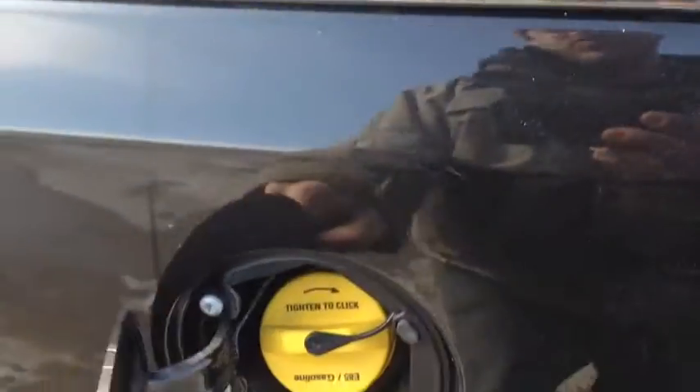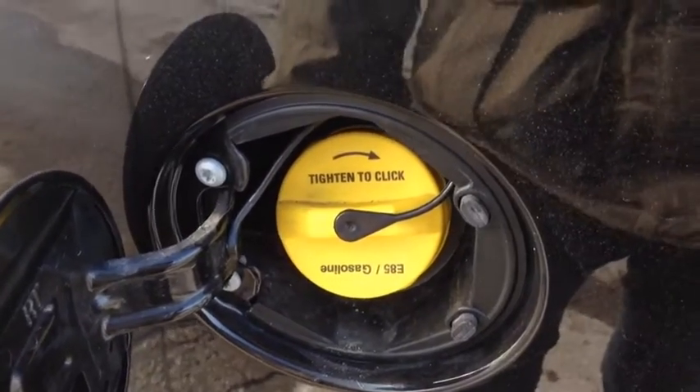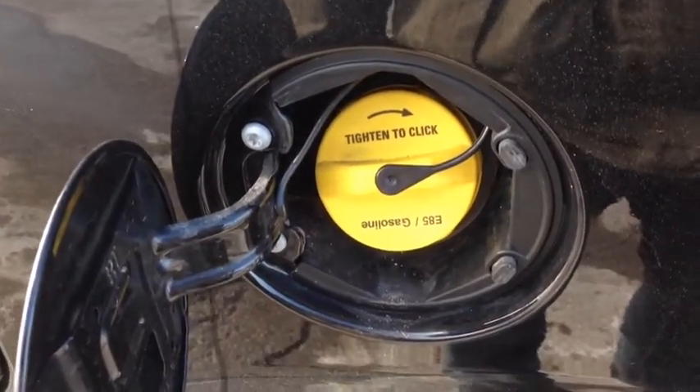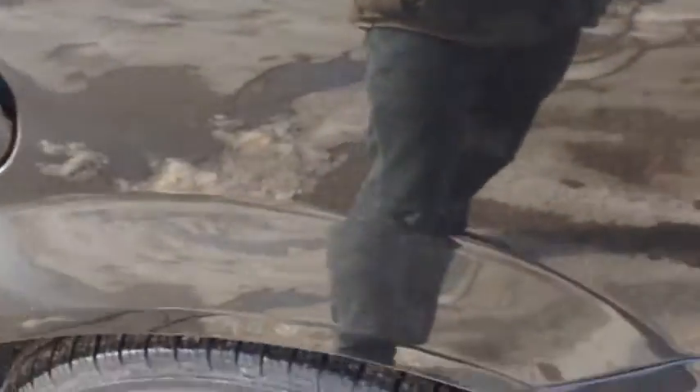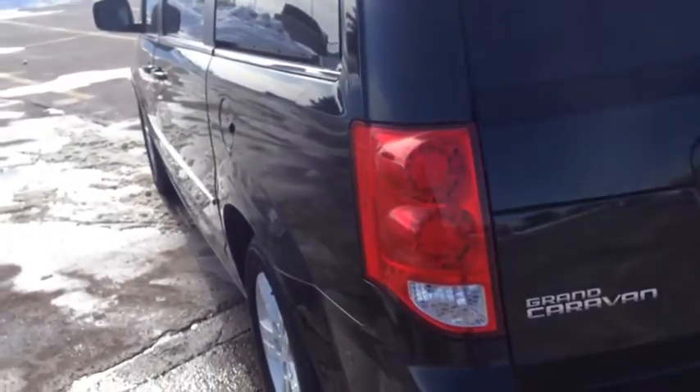Behind this gas tank door, we have the flex fuel capabilities. For gas stations near you, you can use that type of fuel — it also helps improve fuel efficiency of the overall vehicle. In the back here, you can see no dents or scratches in the hatch. We have the backup camera right here. In the hatchback, we have tons of cargo room even with all three rows of seating up — seven-passenger seating, tons of cargo room, very versatile vehicle.